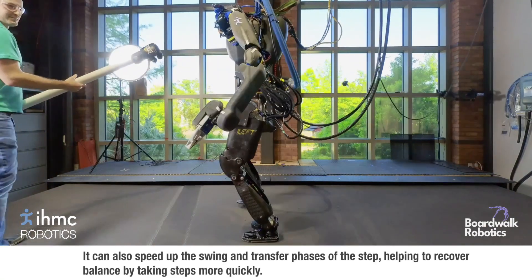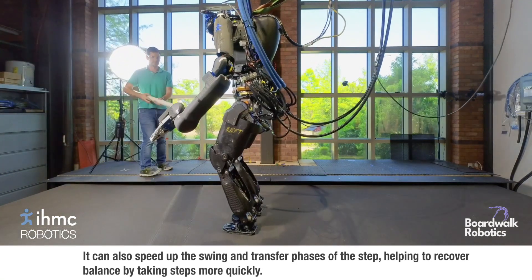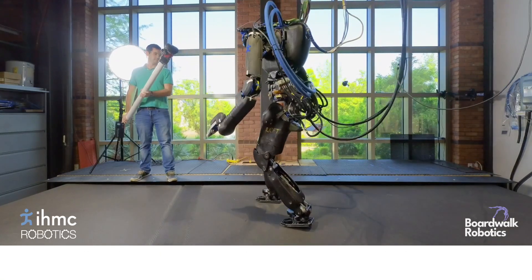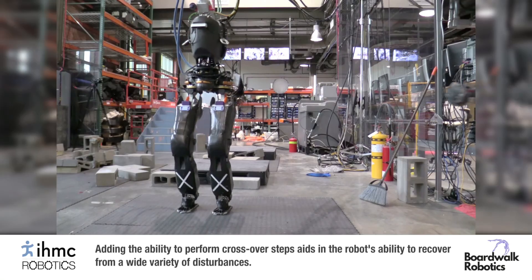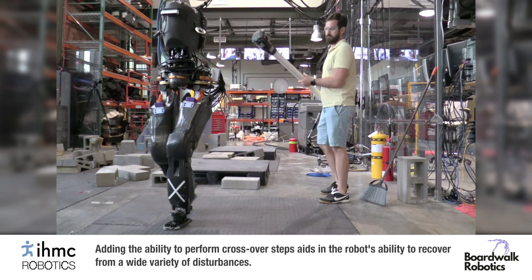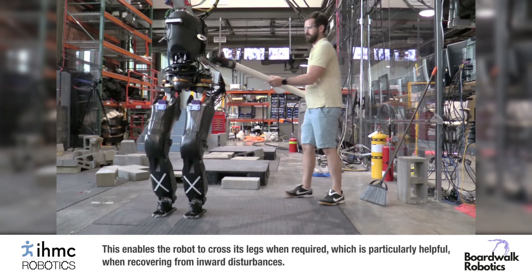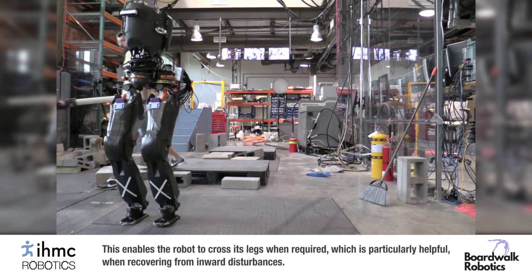It can also speed up the swing and transfer phases of the step, helping to recover balance by taking steps more quickly. Adding the ability to perform crossover steps aids the robot's ability to recover from a wide variety of disturbances, enabling the robot to cross its legs when required, which is particularly useful when recovering from inward disturbances.